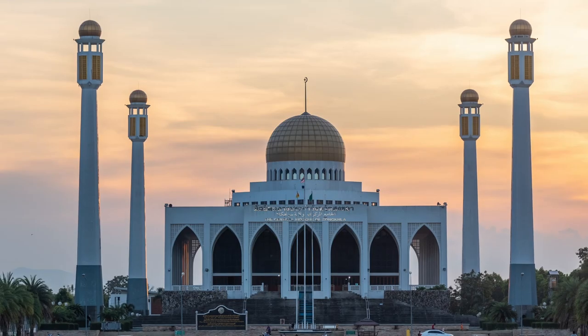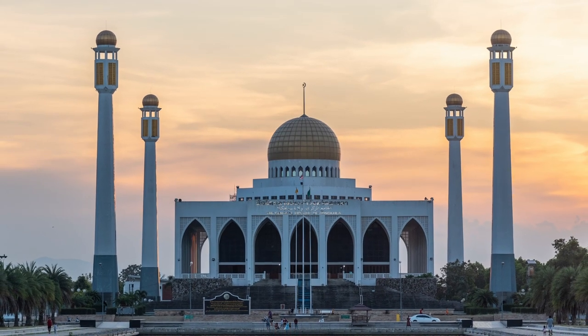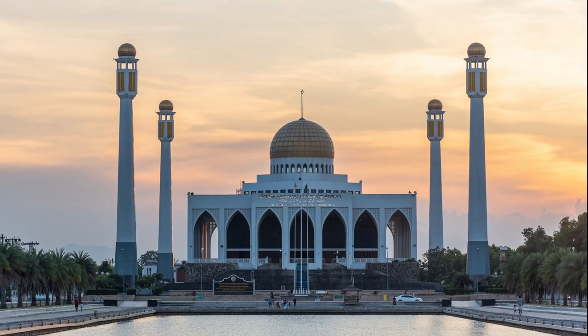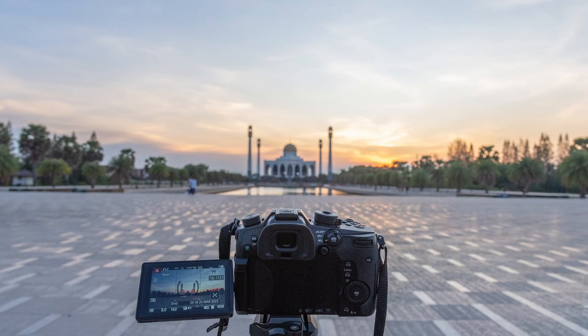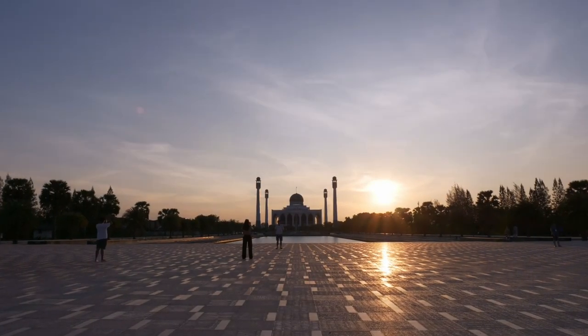This is the Central Mosque of Songkla province, where we will watch the sunset. The building opens from Sunday to Thursday, 8:30am to 3:30pm. But we can hang around outside the building and see the sunset from the opposite side of the mosque. This is the beauty of Songkla, Thailand.